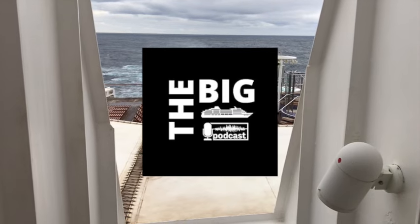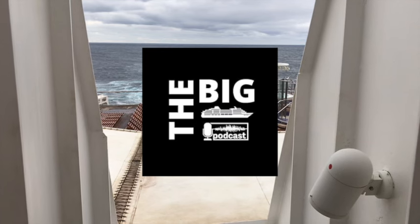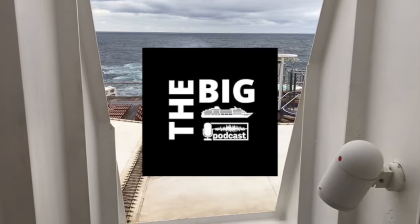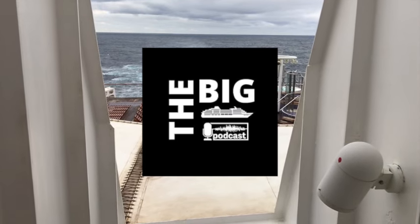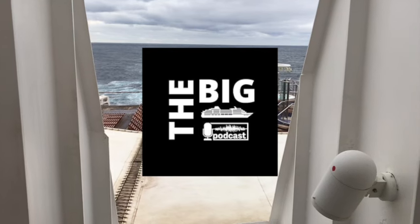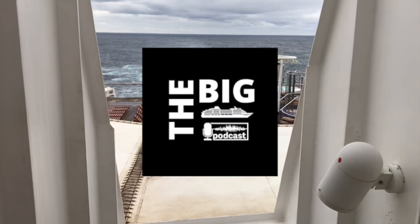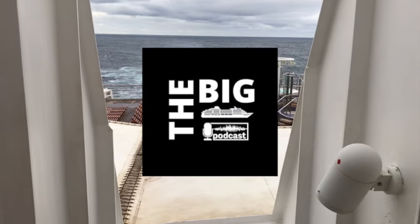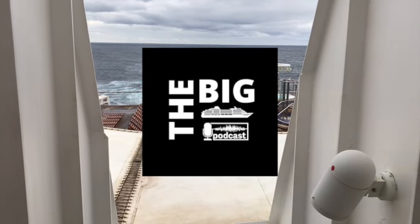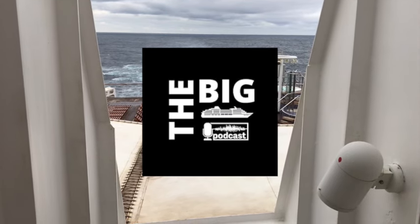However, there is actually some precedent in Cunard's history for naming a ship bearing the name of a Queen after its first fare-paying passengers. This isn't the first time this has happened. Some listeners may be scratching their heads — we've rattled off all the well-known Cunard Queens, but there is one other that didn't have the 'Queen' prefix, but her name was the name of a Queen. I've made a video about it — and that will form this week's quiz question: which ship was it and what was its name? Bonus points if you can tell me its other name, as it had two names.